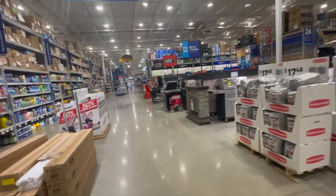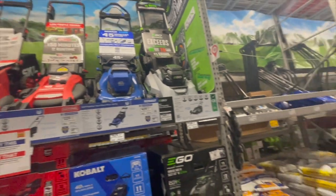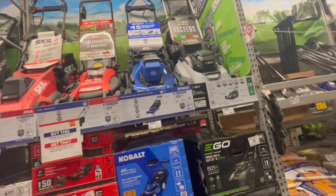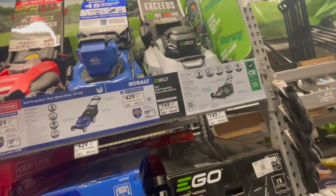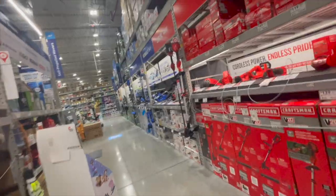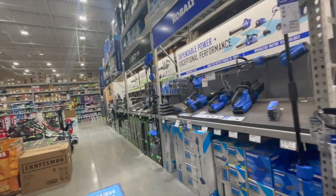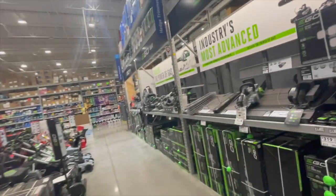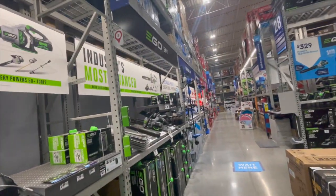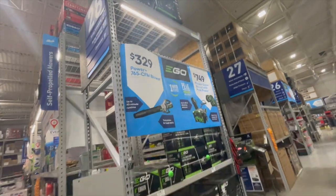Before wrapping up, I wanted to check out the lawnmower prices. One thing I'll give Home Depot over Lowe's: Home Depot has a much bigger variety of battery-operated lawnmowers — Makita, DeWalt, Ryobi, and others. This is actually my first time going through Lowe's lawn care equipment, so we'll do this more often. The next video will be a Home Depot walkthrough. I hope you found this helpful — please like, hit the bell, and subscribe. This is Dave Nicholas — see you next time!